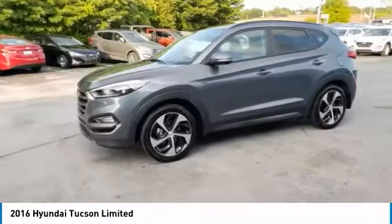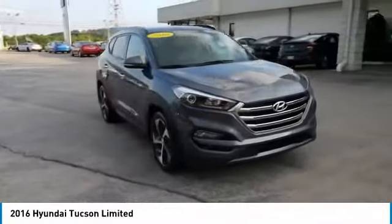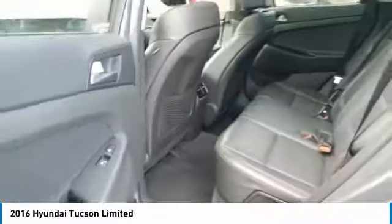Here are some of this vehicle's great options: aluminum wheels, heated side mirrors, power mirrors, traction control, daytime running lights, remote keyless entry, fog lights, remote trunk release, mirror memory, FWD.